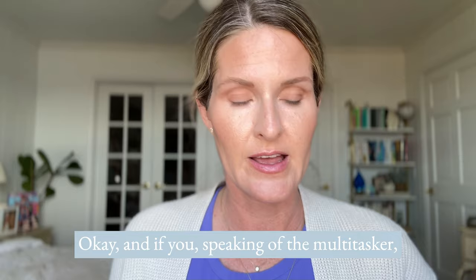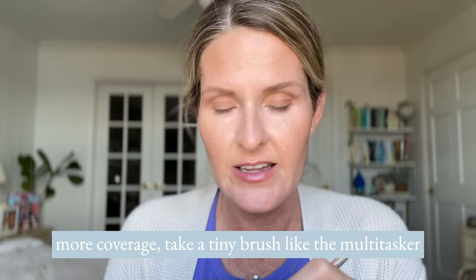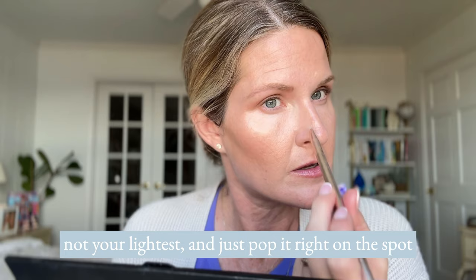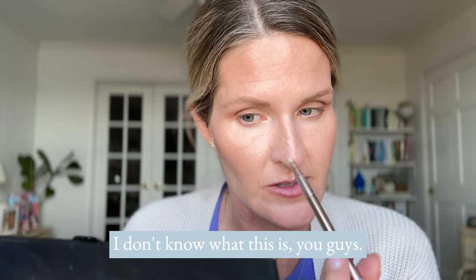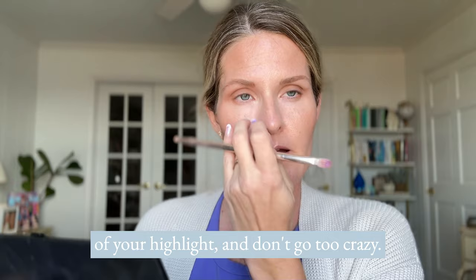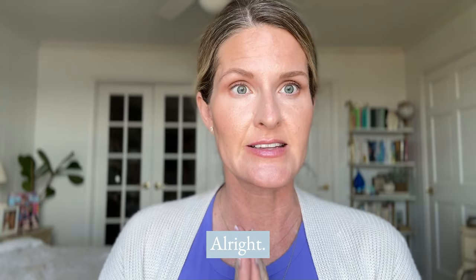If you see any spots that need a little more coverage, take a tiny brush like the multitasker and pop a little bit of your darkest highlight right on the spot. Pat it in and blend it out. If it's a really gnarly blemish, you can take a little bit of your highlight and it will correct any blemishes or spots you've got going on. You do not have to be perfectly made up — just a little and it makes a big difference.